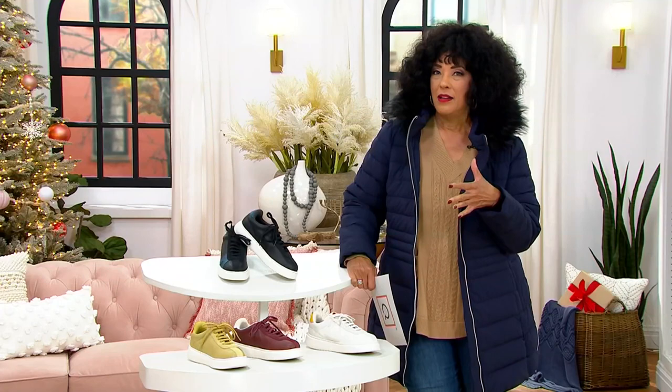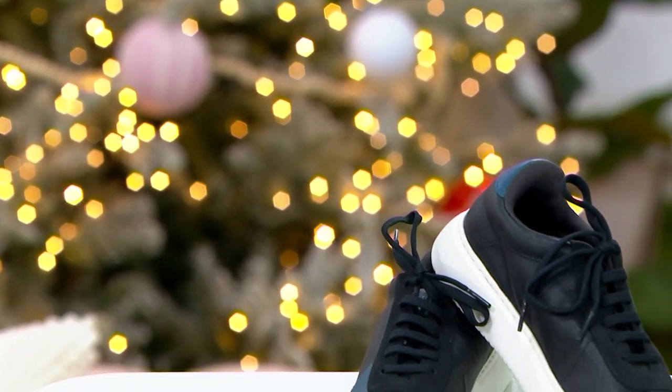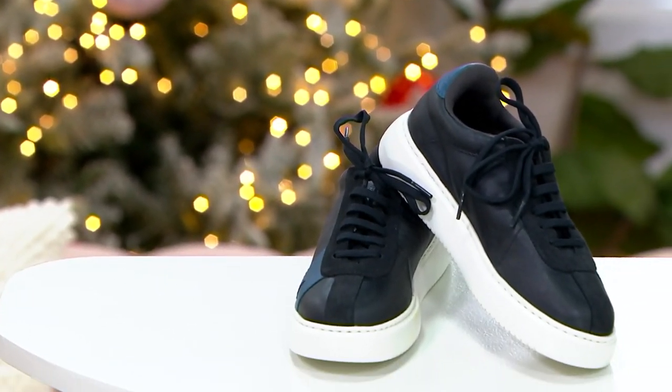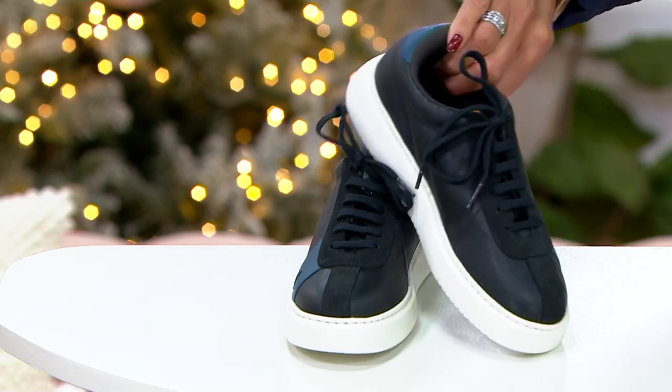That's the style — we're wearing sneakers for everything. Sneakers are the new pump in a lot of cases, because you wear your sneakers to work, you wear your sneakers for a professional look, as well as wearing your sneakers for your downtime.